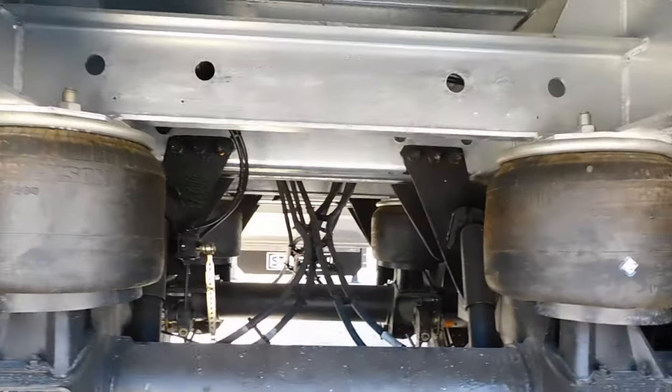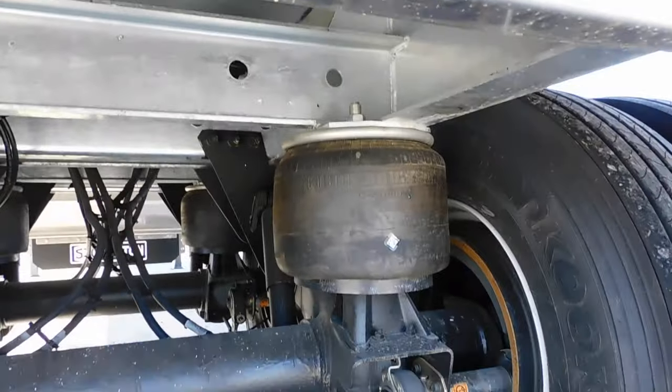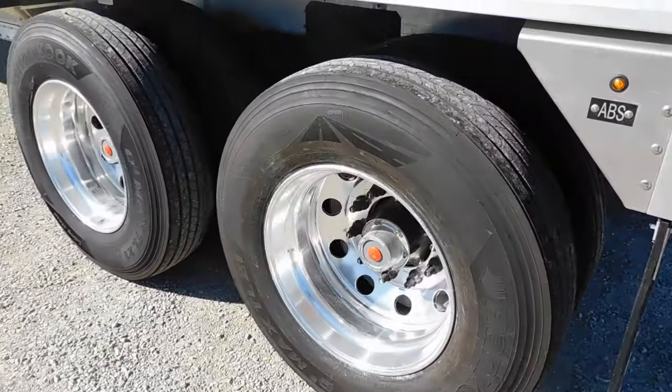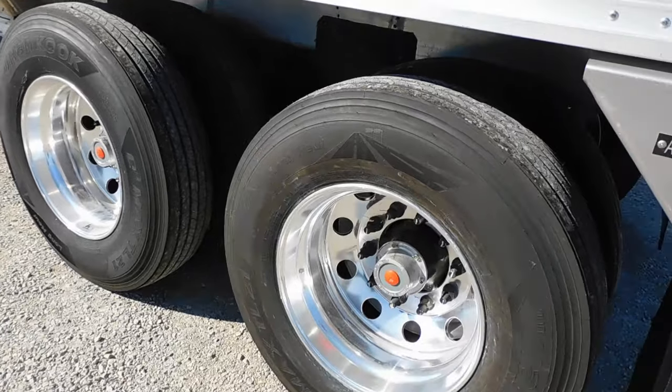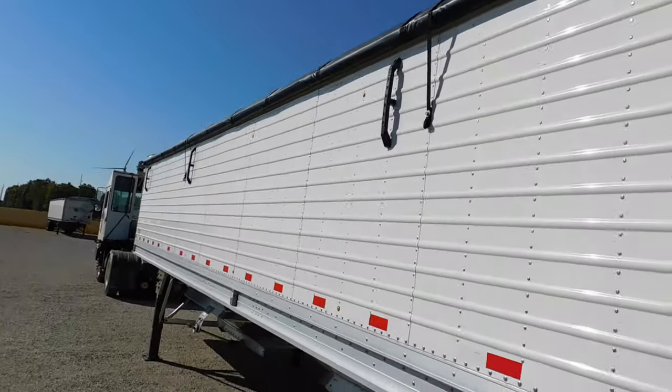New brakes, new tires — it's a brand new trailer. Everything steel on the trailer we tried to get galvanized just to make it as corrosion resistant as possible. Sherlock 4500 kit, it's got the anti-sail straps for the tarp.